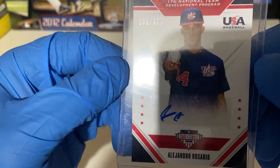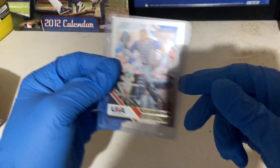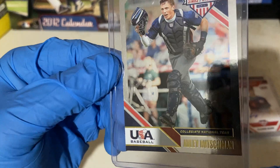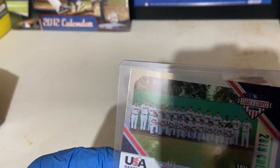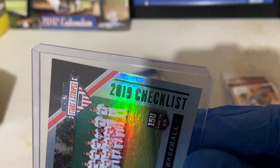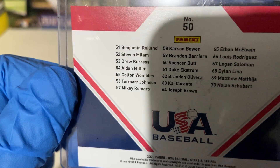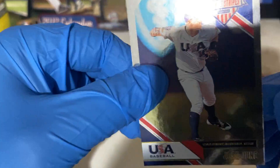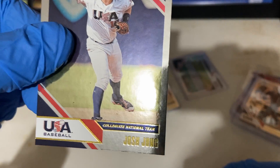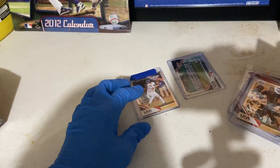Alejandro Rosario auto - these are sticker autos, but hey, I love them anyway. Nine out of 49. Adley Russman - number one draft pick this year. A USA team card. A green checklist numbered four out of five. That's a really nice card. Josh Jung - I've heard so many good things about him. He should be in a show within the next two years or so. That's an awesome card, I really like these cards, they're really thick. Braden Shoemaker.